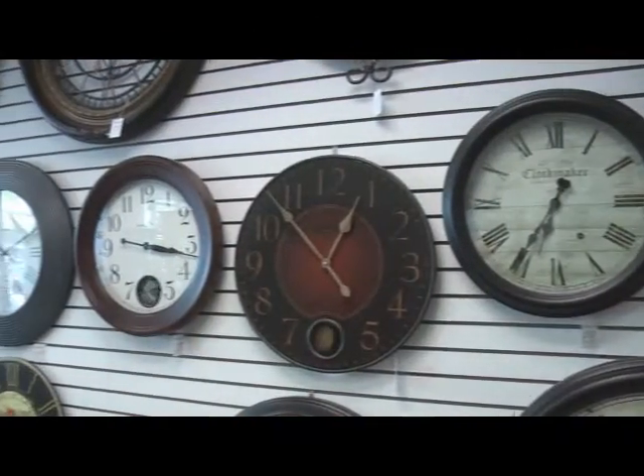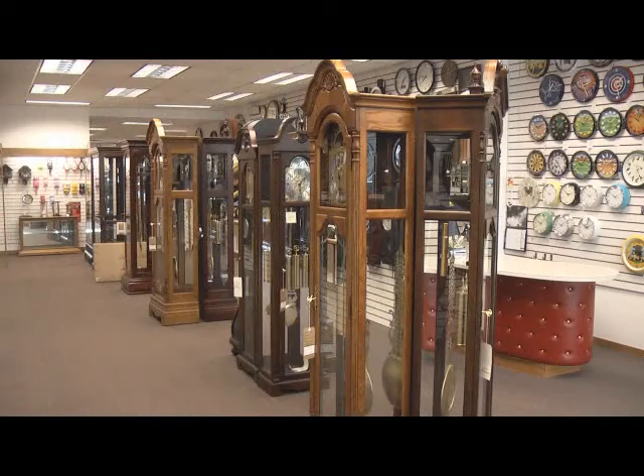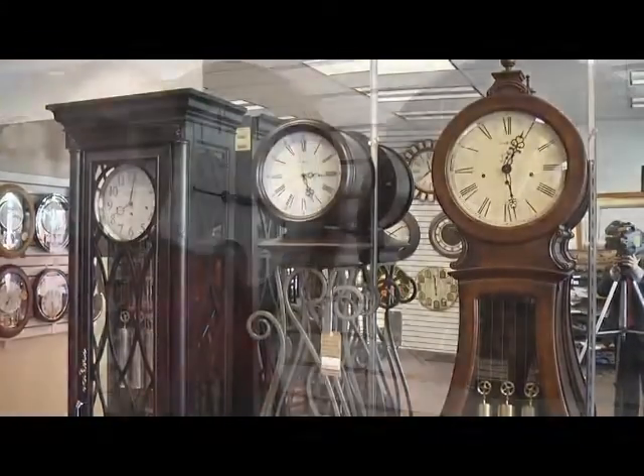Gallery clocks are popular today because people are utilizing this type of clock for decorating. Instead of a mirror or a picture, a lot of times because of the size of the clocks, people are using them not only as a clock, but as a decorative piece as well.